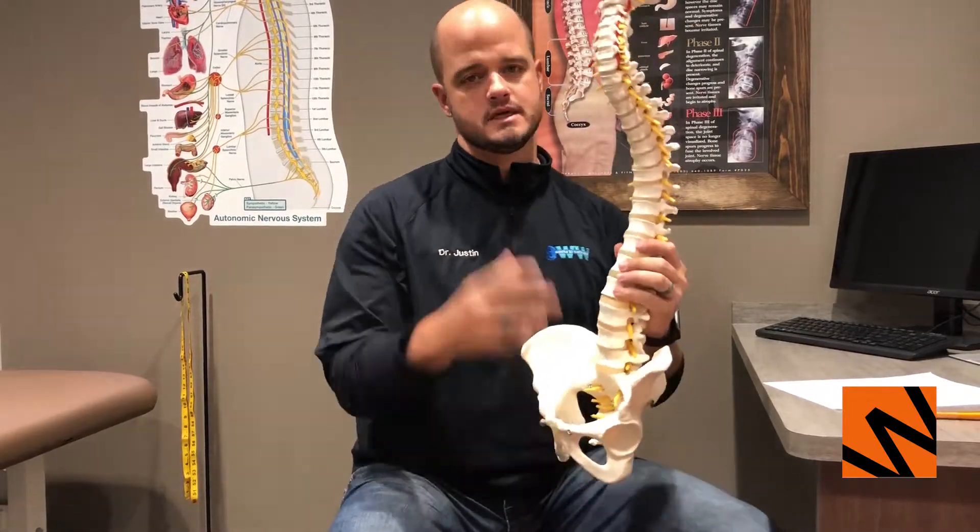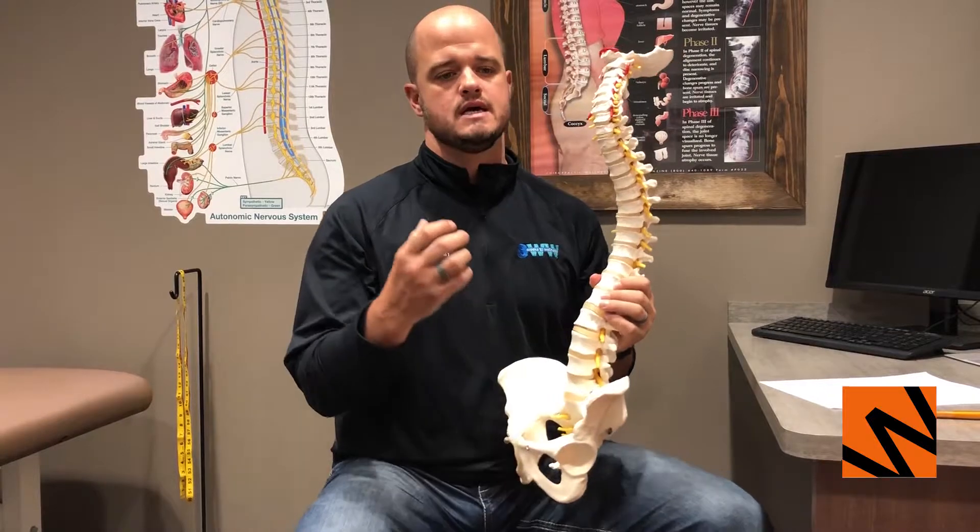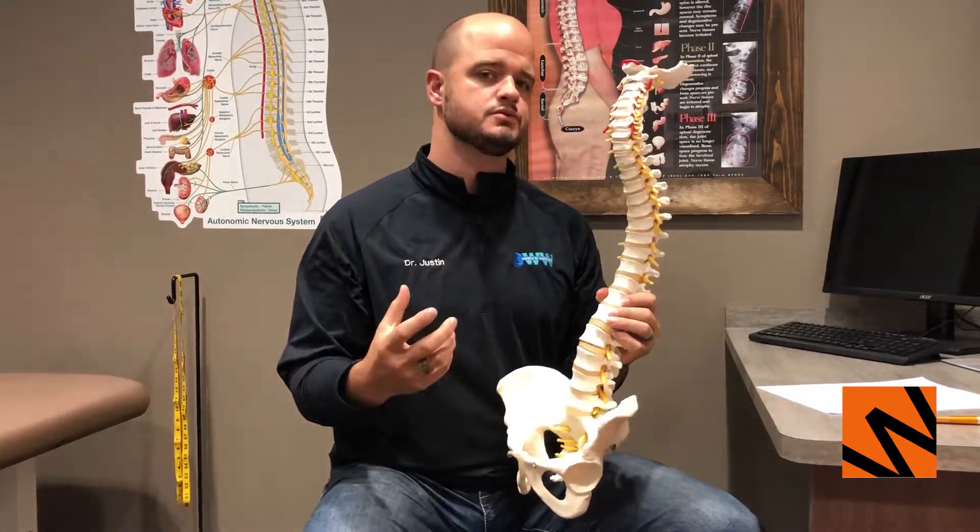So let me explain what a disc herniation is, because I believe a lot of times it's something people are aware of and might know what it is, but don't truly understand it.